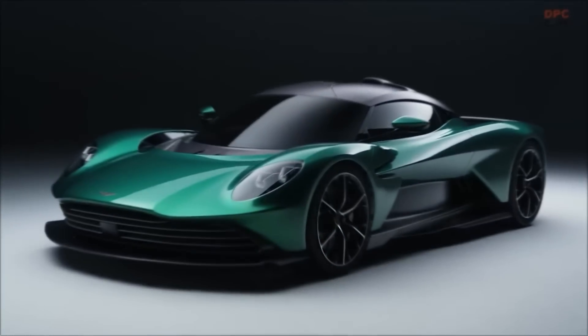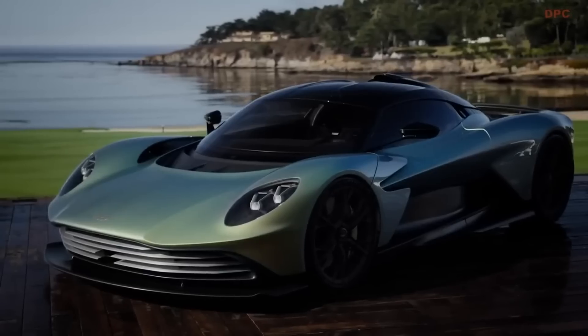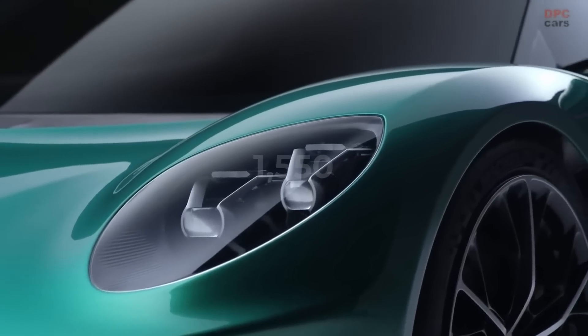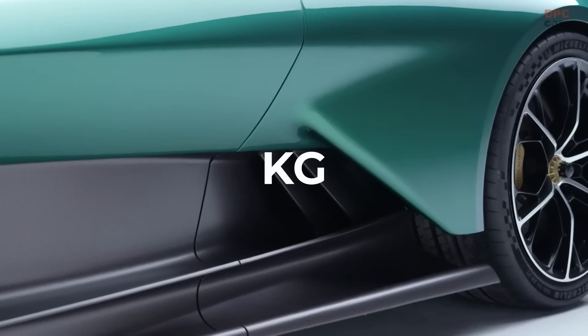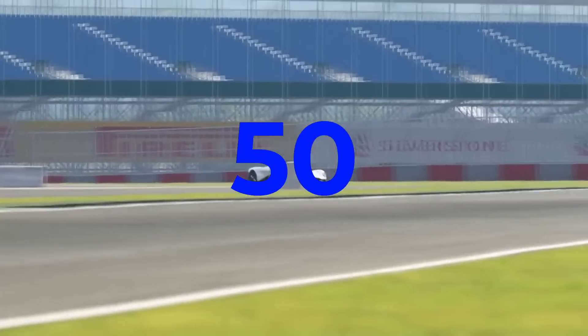A carbon monocoque forms the basis, intended to achieve the right combination of impossibly high stiffness with very low weight. In total, the Valhalla weighs 1,550 kg, which is indeed not much for a plug-in hybrid with a V8. The sprint from 0 to 100 is done in 2.5 seconds, and the top speed is about 350 km/h.